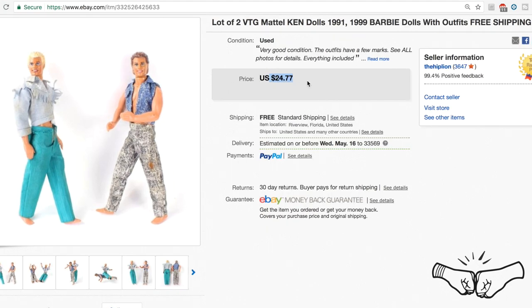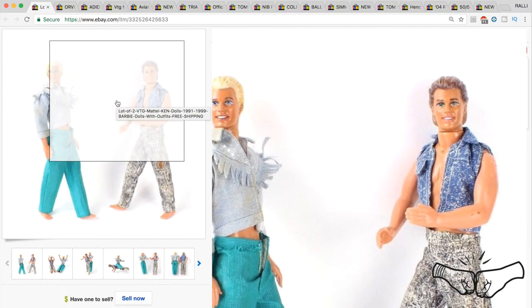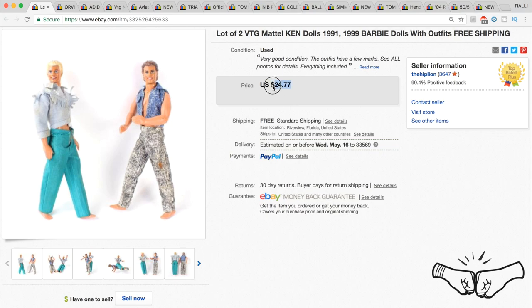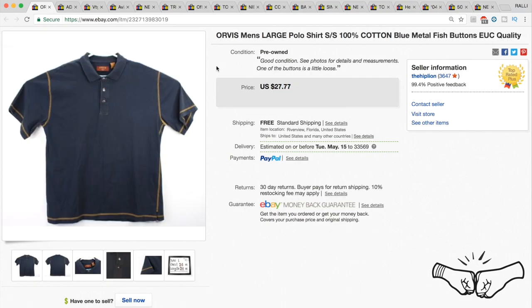Some Barbies — or rather some Kendalls. They sold for full price at $24.77. Not a lot of money, but they were fun items in decent condition with clothes included, and we still got $25 for them.